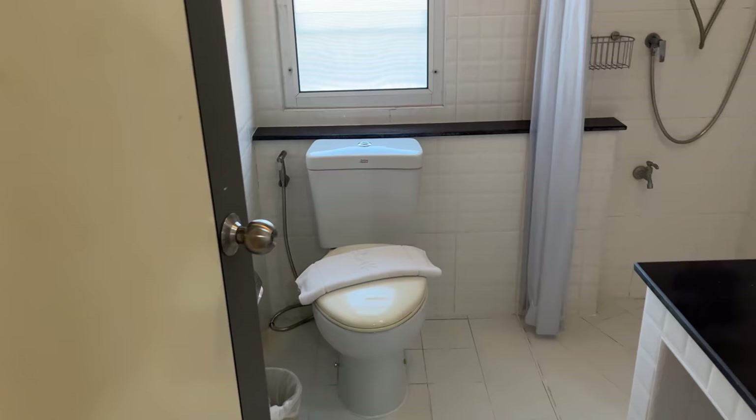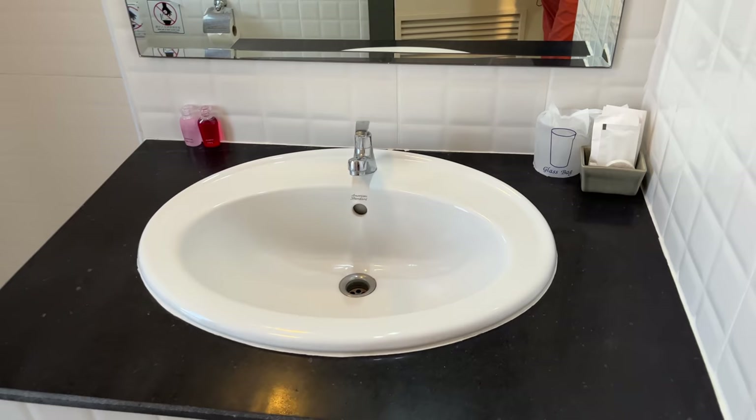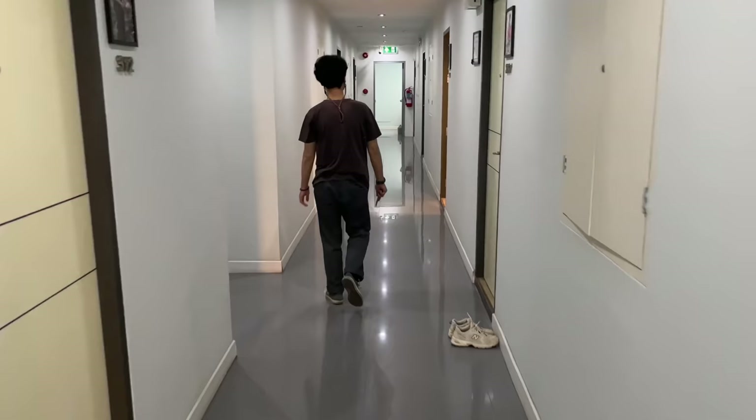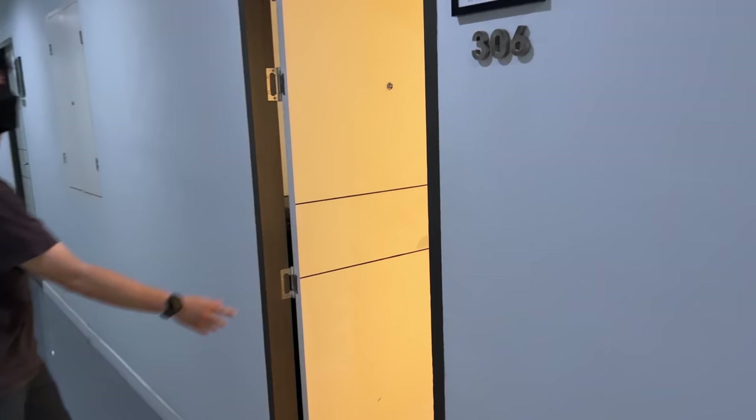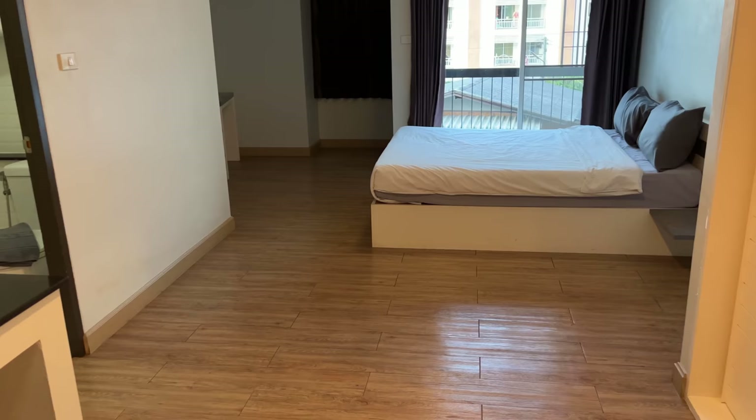The last thing we haven't seen yet in the executive tour is the bathroom — we've got the toilet, a similar shower setup with a shower curtain, the same style sink and table. Lastly, we're going to go check out the standard option, which is the budget-friendly option. If you don't need that much space, this will be a little bit cheaper — I'll add the pricing info here in case you want to see the rate differences between the different rooms.